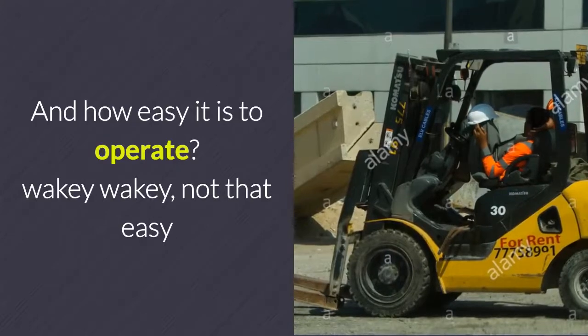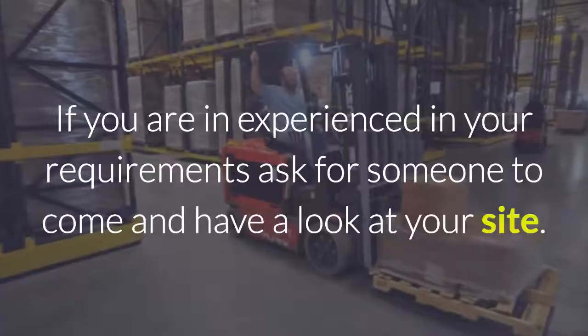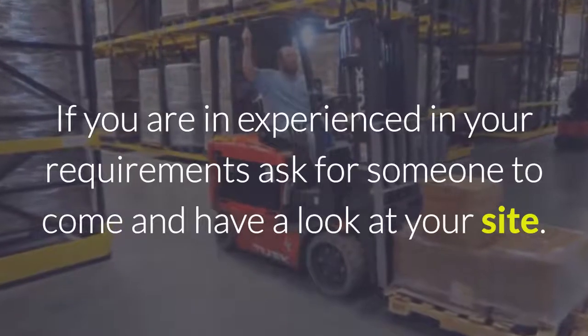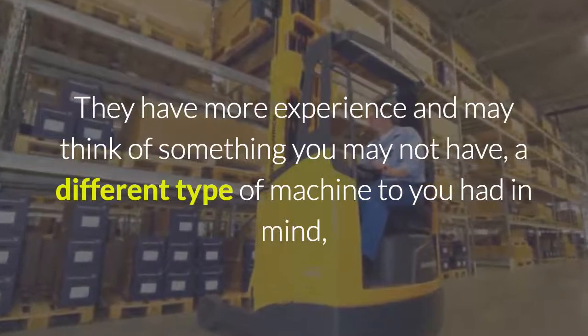Wakey wakey — not that easy. A smart buyer will check on productivity and load capacity. If you are inexperienced in your requirements, ask for someone to come and have a look at your site. They have more experience and may think of something you may not have — a different type of machine to what you had in mind.